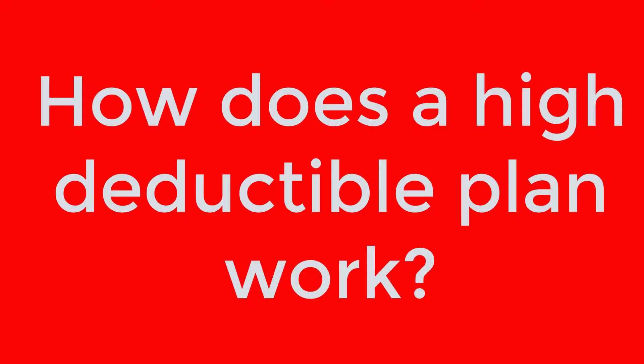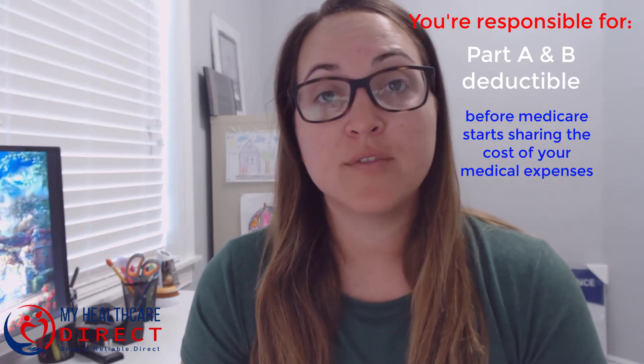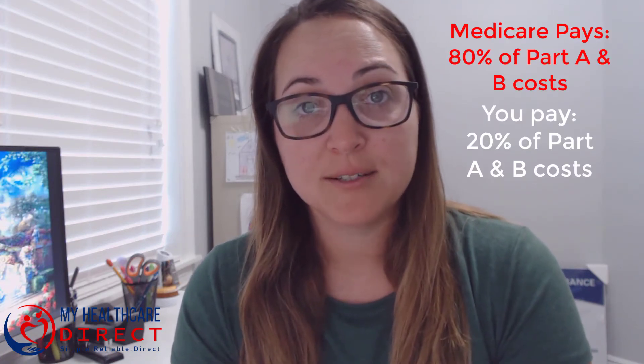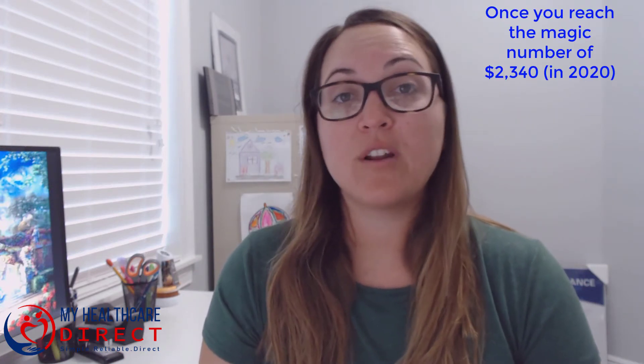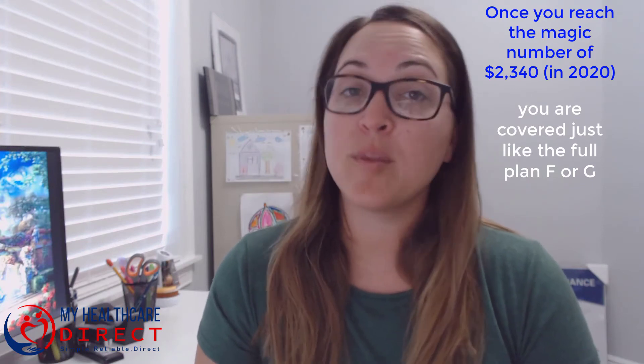How does a high deductible plan work? Basically it works sort of like traditional insurance, where you're responsible for paying your Part A and Part B deductibles before Medicare starts sharing the cost of your medical expenses. In this case, Medicare will pay 80% of the cost and you will pay 20%. Once you reach that magic number of $2,340, then you are covered just like the full plan F or the plan G.